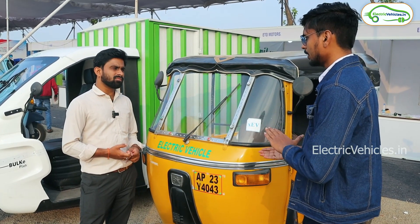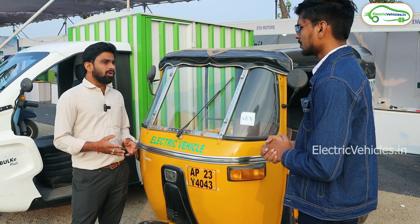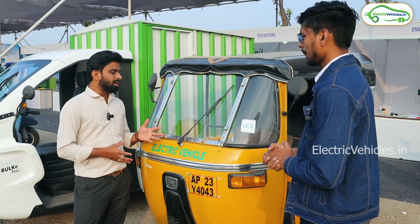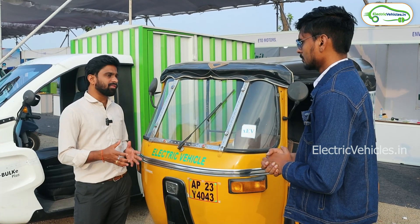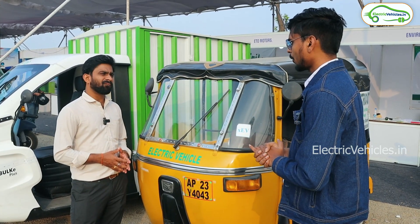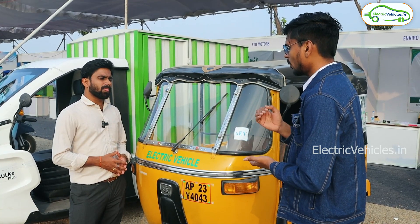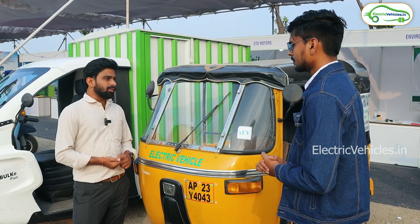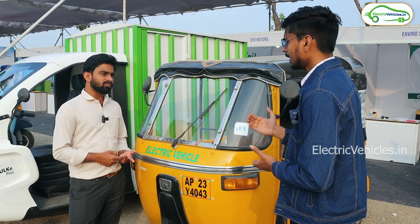What are the charges for the retrofitting process? The kit costs around 60,000 to 70,000 rupees, and the battery costs one lakh rupees, so the total retrofitment comes to around one lakh sixty thousand to one lakh seventy thousand rupees. This includes the battery, motor, controller, charger, DC converter, wiring harness, and gearbox.